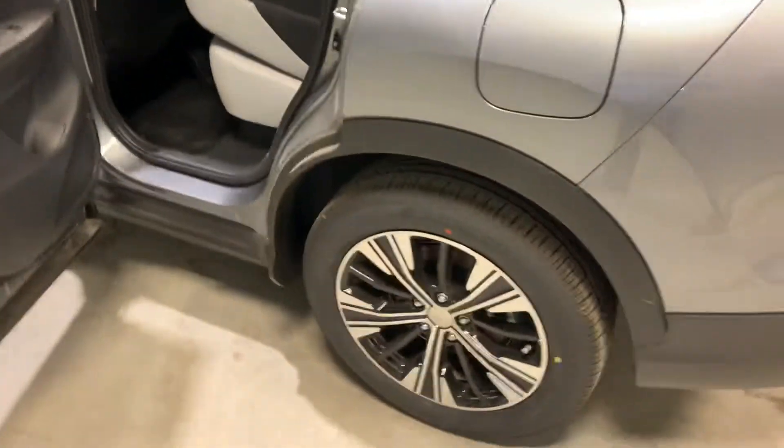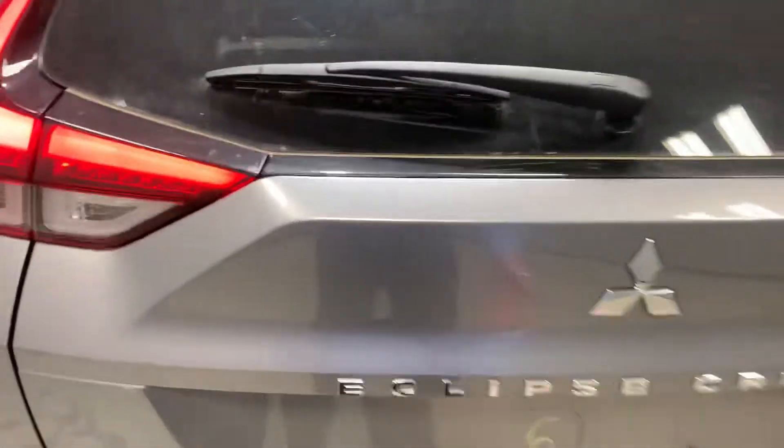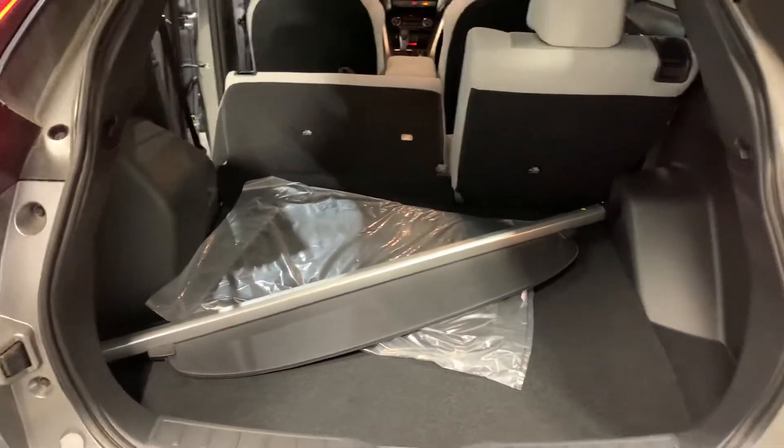Let's take a look at the trunk here. This vehicle is also equipped with forward collision mitigation. You've got lots of space back here — perfect for road trips and Costco runs.